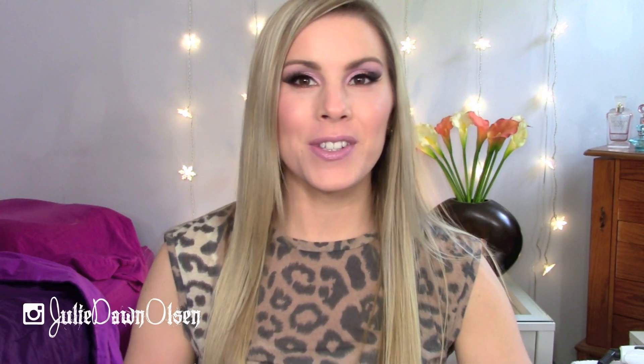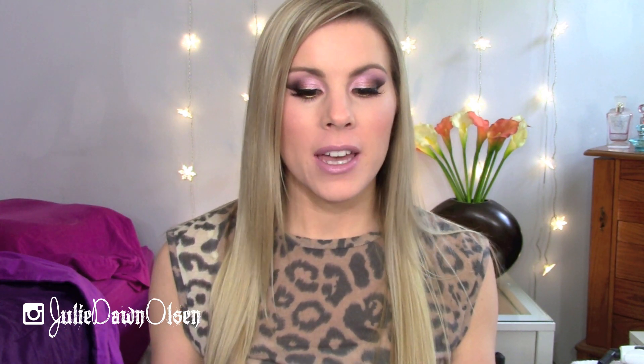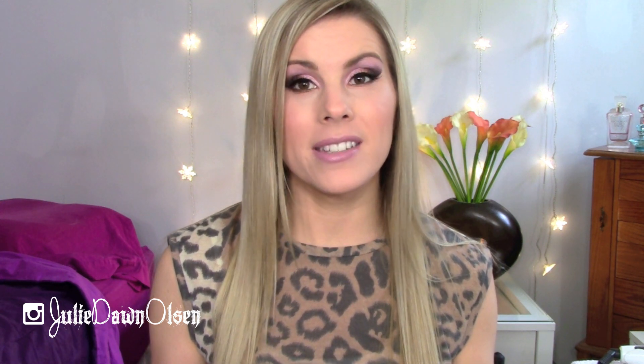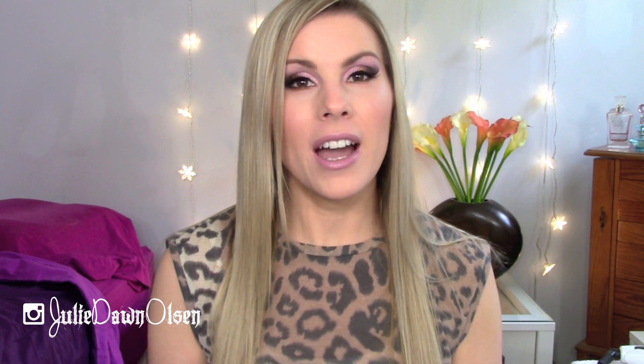Hey guys, welcome back to my channel. So today I have a different — well it's not really a different type of video, but I haven't seen a video done like this by anybody and I thought it would be a really cool video to do. I'm going to be showing you guys today my top or my favorite makeup products from Maybelline. Maybelline is one of my favorite drugstore makeup brands and I have a lot of Maybelline products.